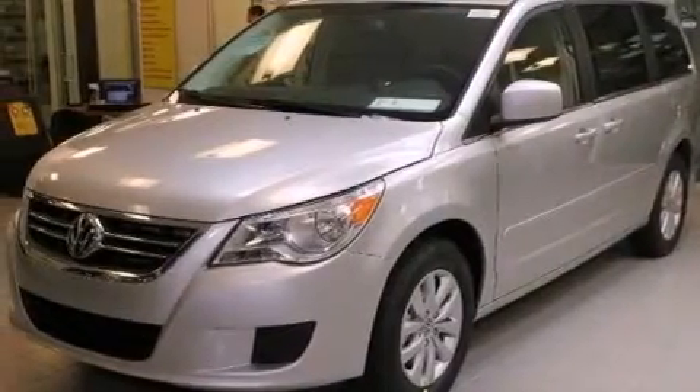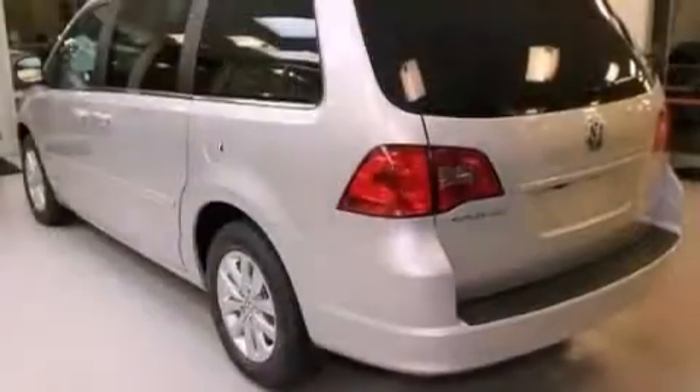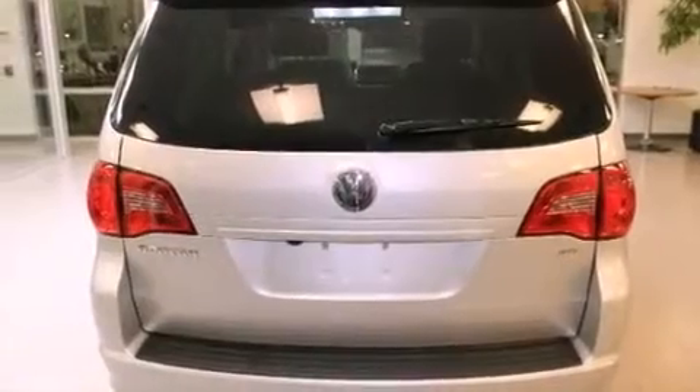Features include heated front seats, a DVD video player, cruise control, a CD player, a passenger side vanity mirror, a security system, a traction control system, an anti-lock braking system, adjustable driver pedals, and folding rear seats.